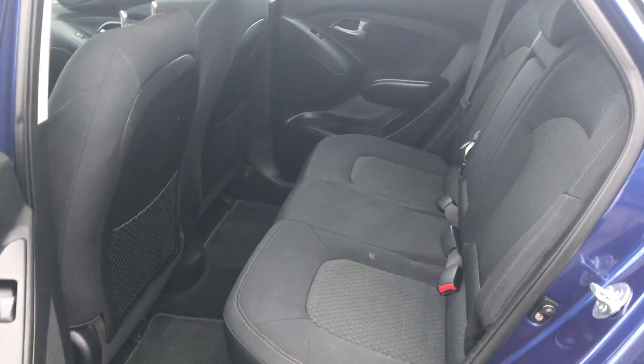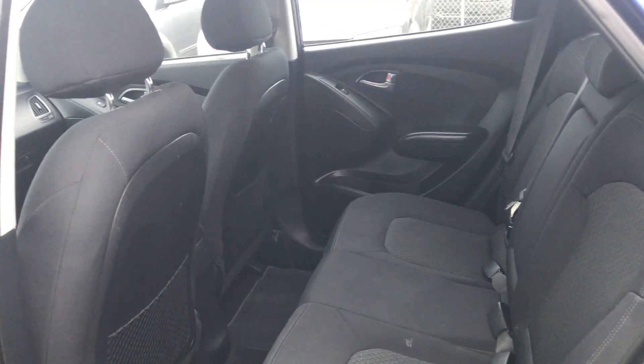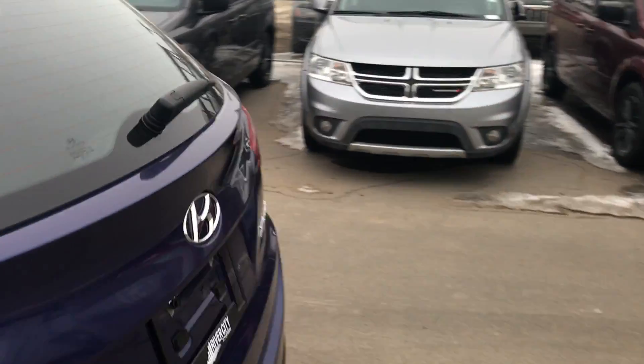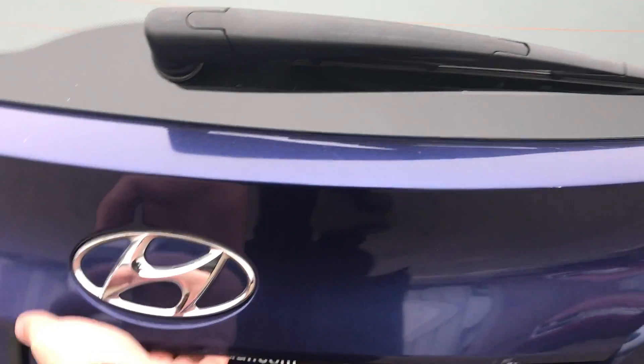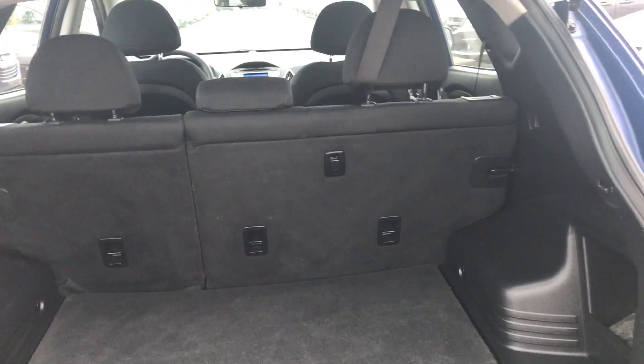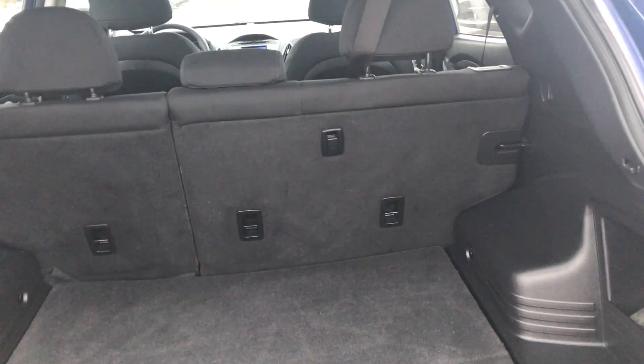Looking in the back, you got lots of space for passengers. If you're going on a long road trip, if you got dogs, groceries, whatnot, it's really good. You can fold these seats down as well just using those latches right there. So if you want to put a kayak in the back, you can — you'll probably have enough space.